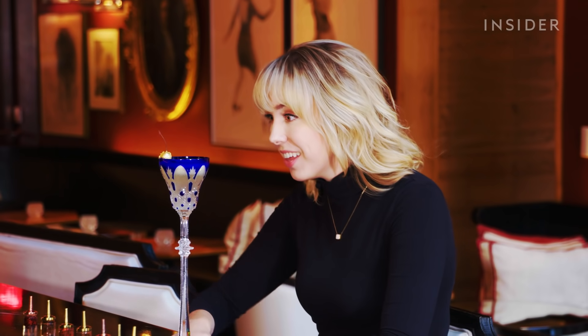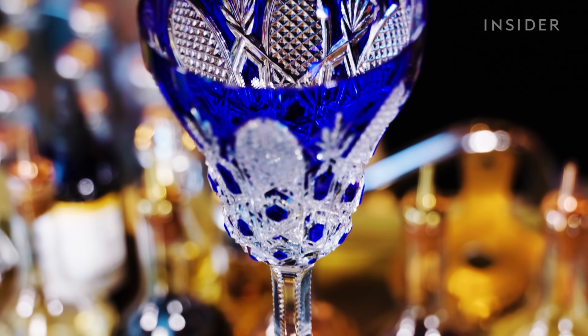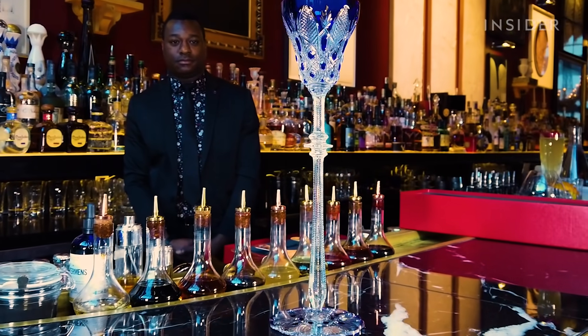Oh my gosh. I would definitely use both hands — I'm very nervous to pick this up. I was thinking, how can a glass look like $3,600? And then you put this in front of me, and it's all become — no pun intended — very crystal clear.